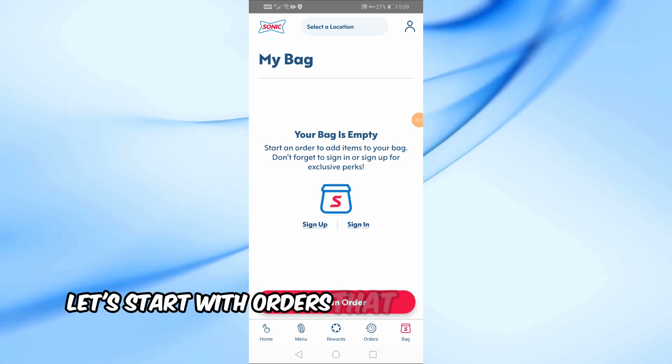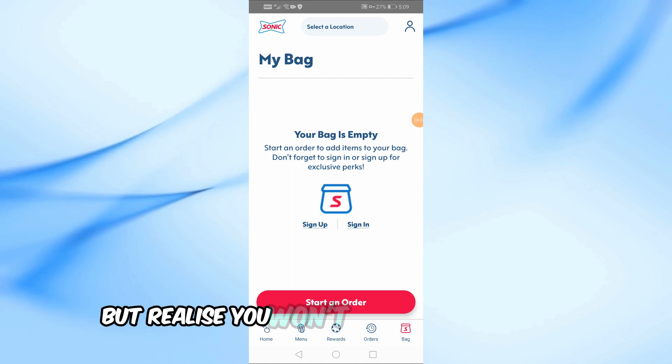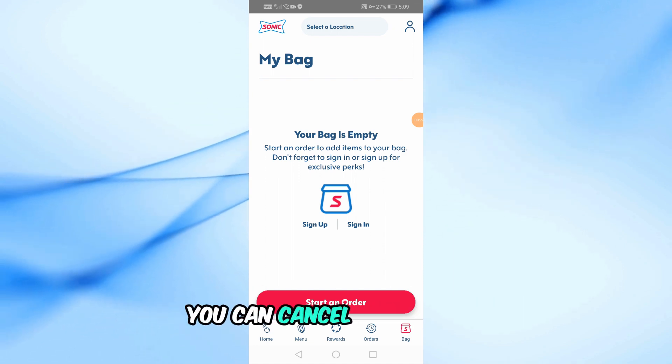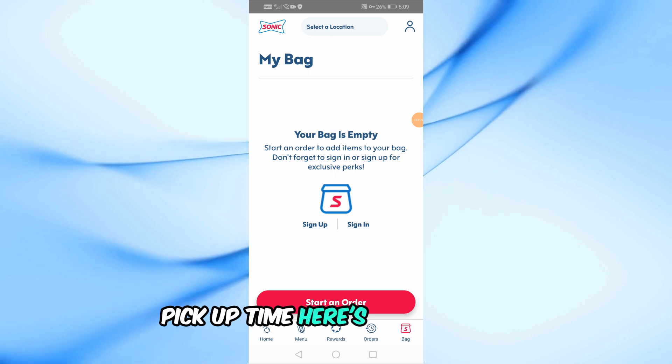Let's start with orders that you've scheduled for a later pickup time. If you've placed an order in the Sonic app but realized you won't be able to pick it up, you can cancel your order up until 5 minutes before your selected pickup time. Here's how to do it.